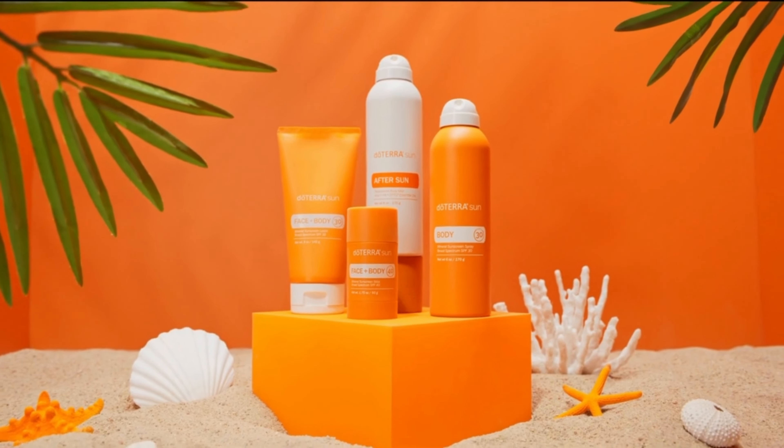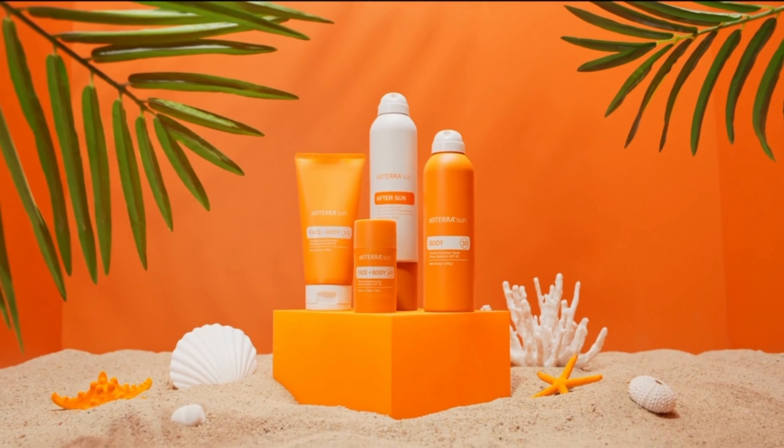Last summer, doTERRA launched their new SunCare line. It is by far my favorite of the non-toxic brands that I have used as far as wearability and transparency. I really don't like sunscreen that leaves my skin looking white when I'm out in the sun, and I don't find that to be an issue with doTERRA's new line. It offers effective natural sun protection without the risks associated with chemical sunscreens.